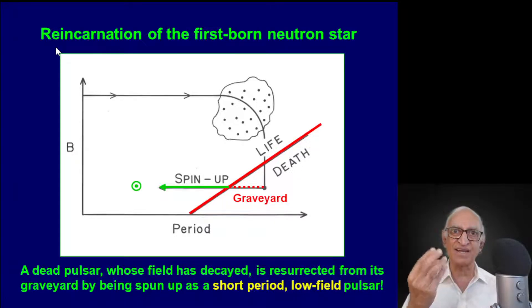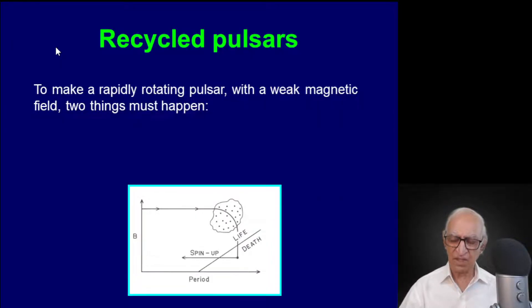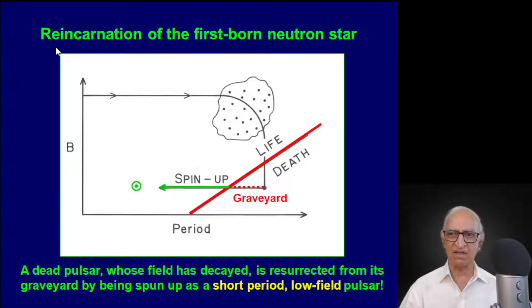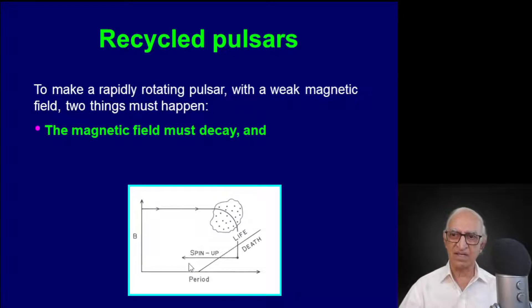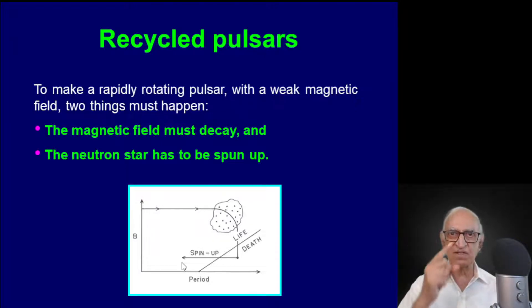The suggestion was made that the Hulse-Taylor binary pulsar, which has both a low magnetic field and a short rotation period, must be a spun-up pulsar from a massive binary system. To make a rapidly spinning pulsar, two things must happen: its magnetic field must decay to about 10^10 Gauss, and the neutron star must be spun up to a very short period — in this case, from several seconds down to a mere 59 milliseconds, making it the second fastest pulsar.